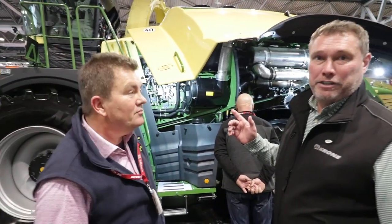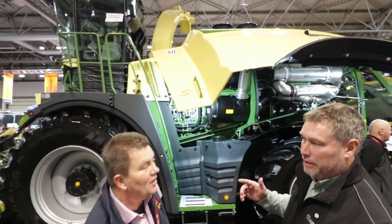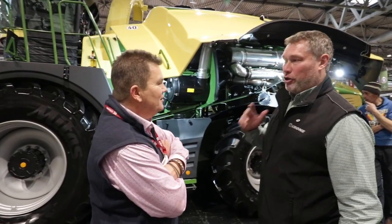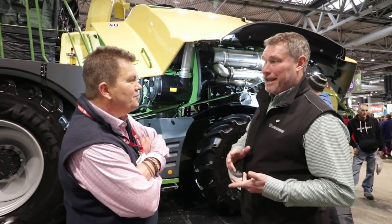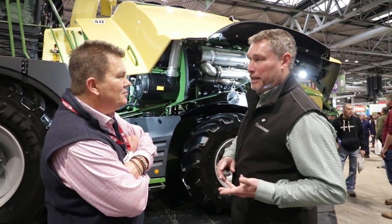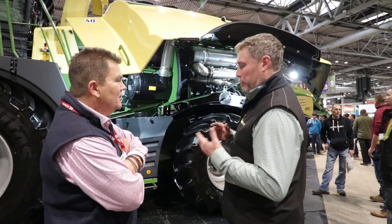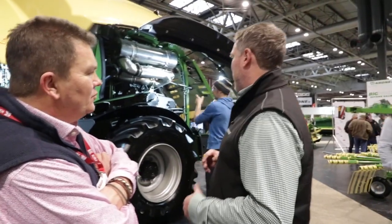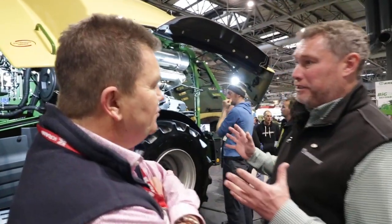New to the market is the 980 Forager. It's got the V12 engine which is in the 1180, just derated slightly. We've got to the market through customer demand — it bridges the gap between the 880 and the 1180. So people that want the output but also want to keep fuel efficiency in mind. That's all the features of the 1180, just on a slightly derated engine.